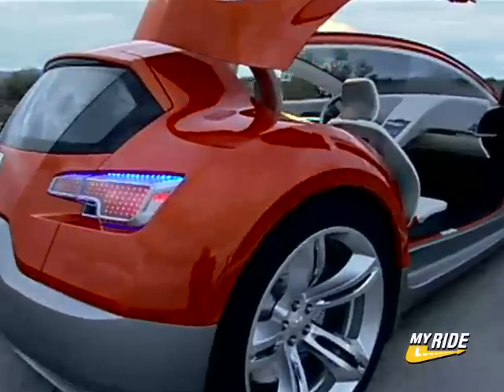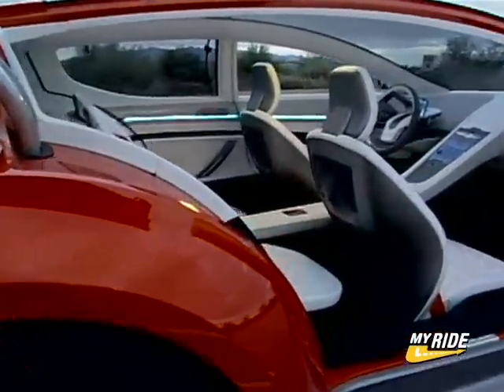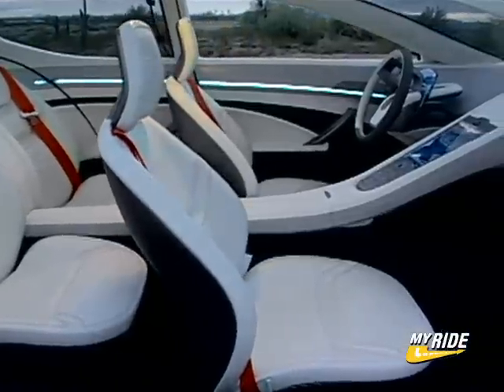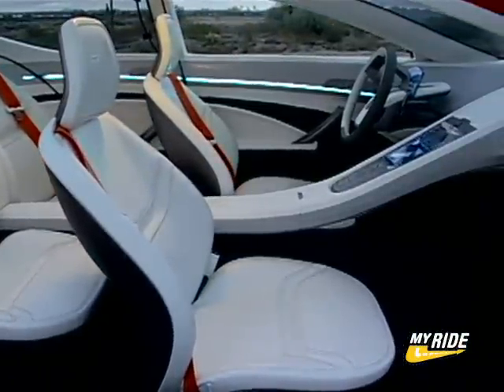The super-wide split cockpit features four bucket seats, a high-tech almost floating steering wheel, a futuristic-looking instrument panel, and a cool sloping center stack with button controls for nearly everything.